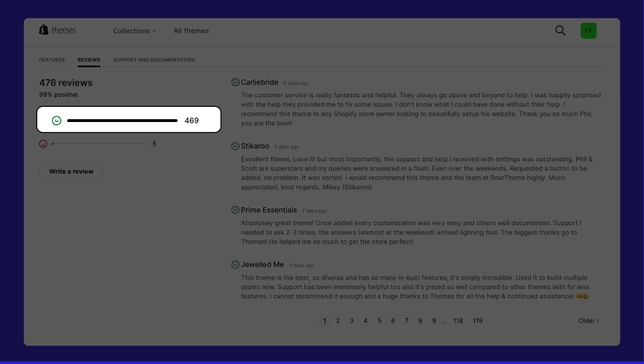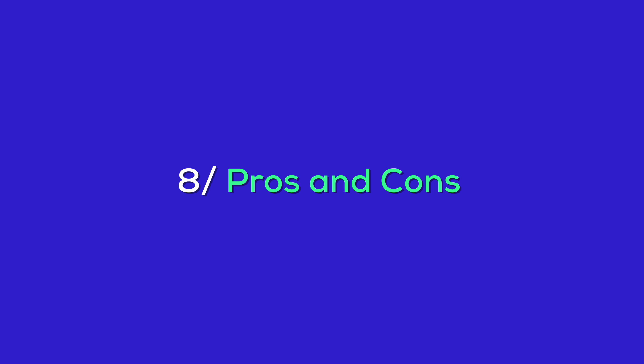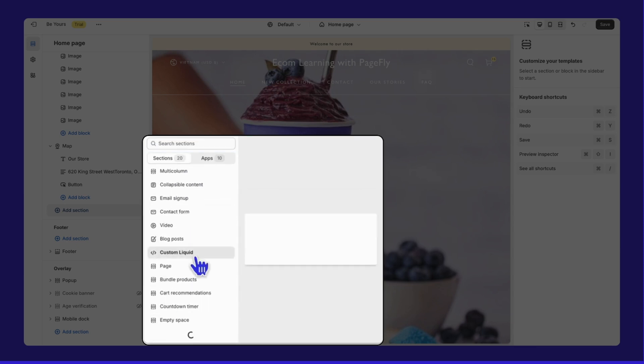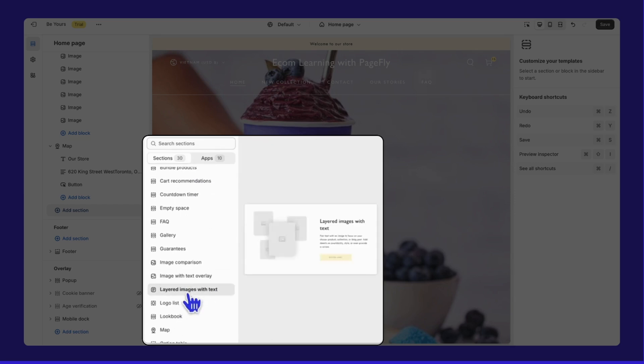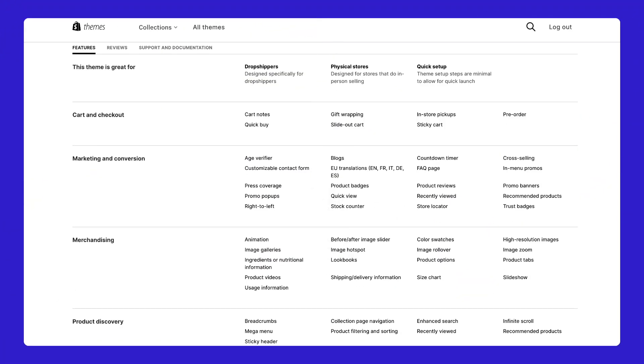For customer reviews, Be Yours currently boasts 467 positive reviews to just five negative ones, totaling 474 reviews. That means 99% of users have trusted Be Yours for their storefront makeover. The theme offers a variety of options that adapt to different brands and product lines — whether you have a fashion boutique or a tech store, you can tailor the theme to meet your needs. It includes features for product discovery, checkout, merchandising, and marketing, creating a unique and engaging shopping experience.